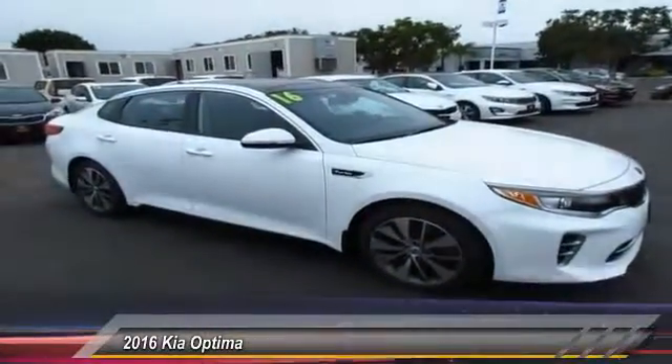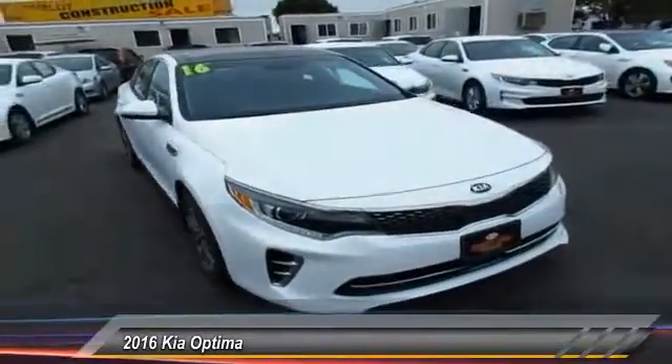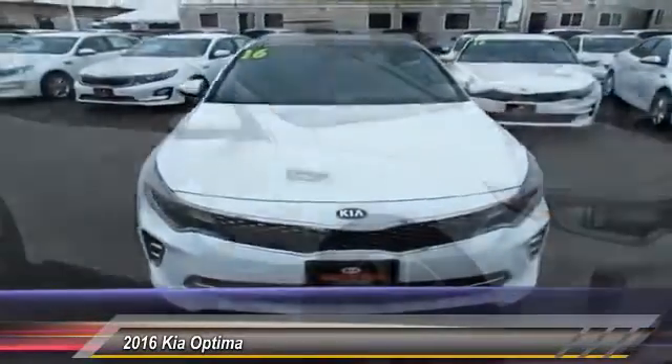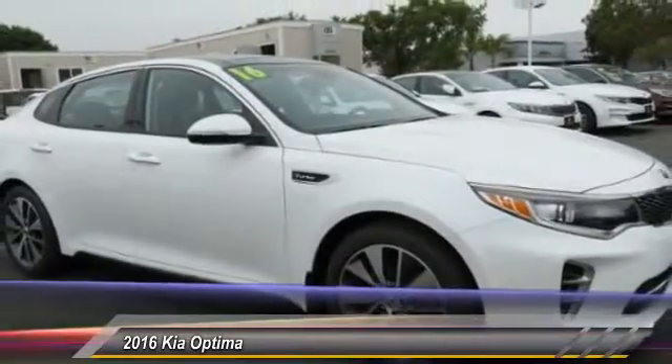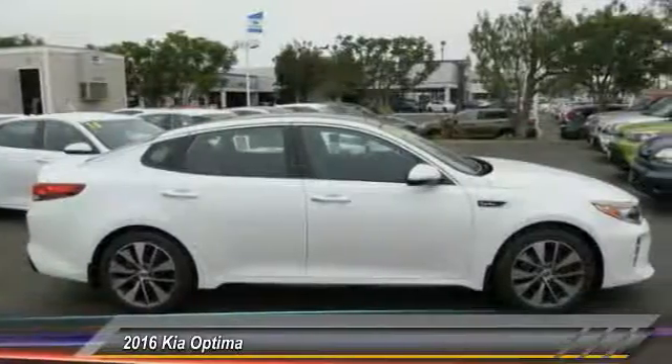2016 Optima. The all-new Kia Optima offers a new level of style and performance features from Kia. The Optima also features engine management systems like direct injection and turbocharging, which enhance performance without sacrificing fuel efficiency.